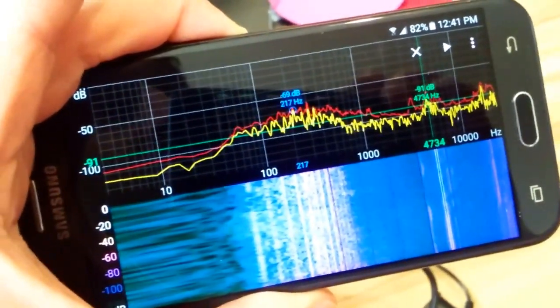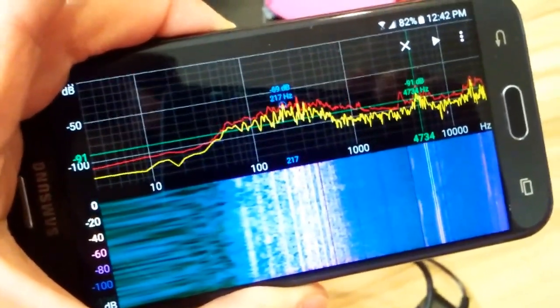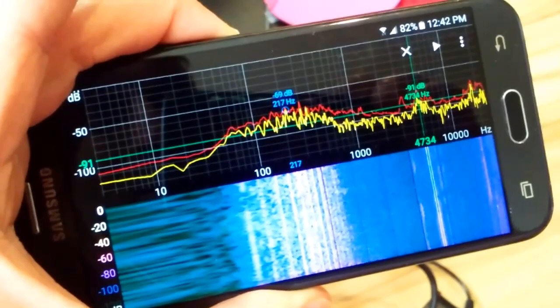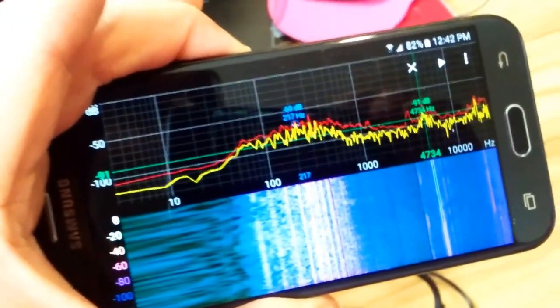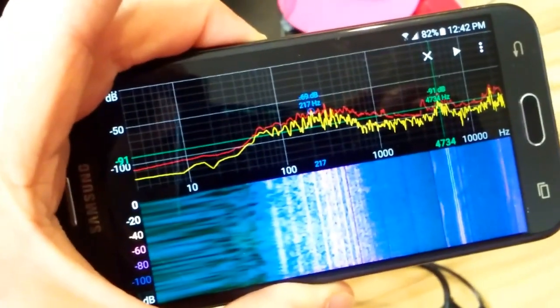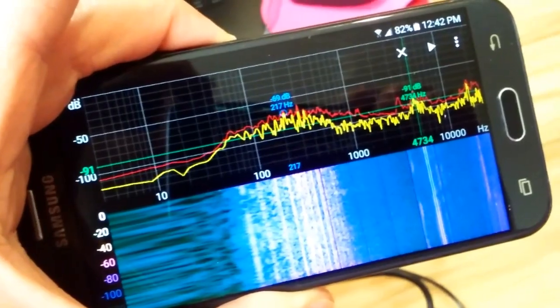I've done a couple videos on this, and you can use it for documenting noisy neighbors as well, and problems around the neighborhood — dogs, noisy neighbors, things like that — where you can actually have a record of the decibel range and the frequency.